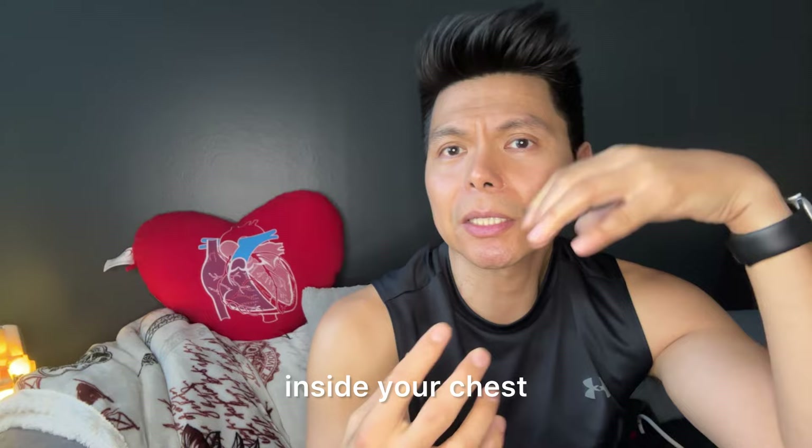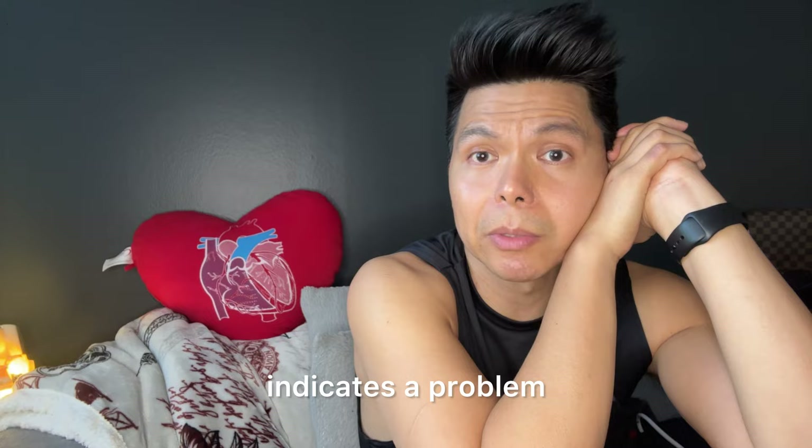When you feel like your heart is fluttering inside your chest, that's the feeling of having a PVC. It happens generally to everyone, but prolonged and intense occurrence of it indicates a problem.